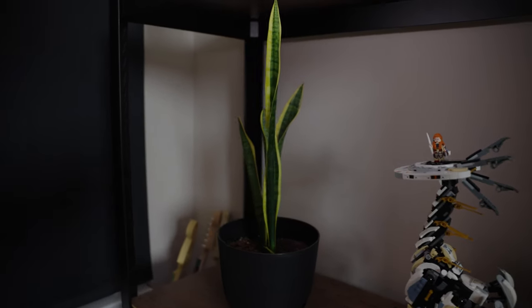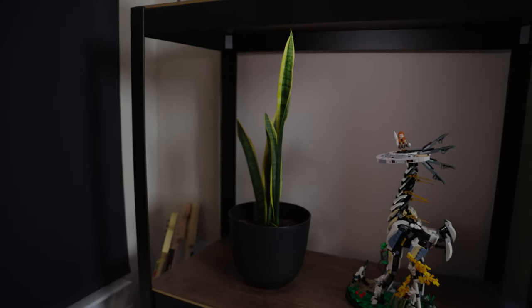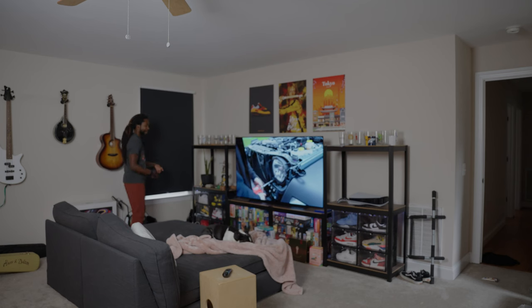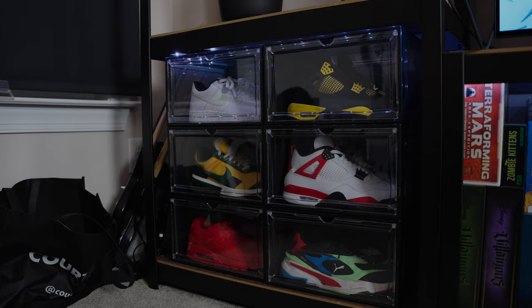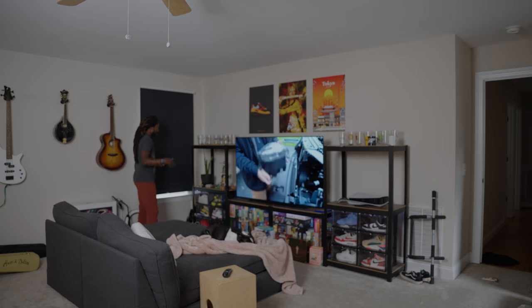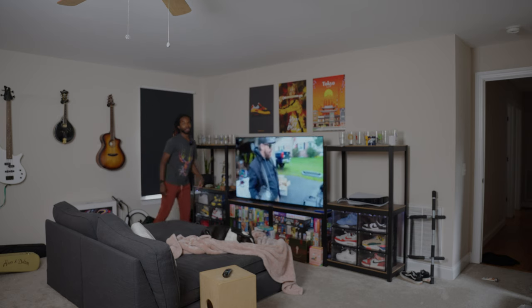Right next to that, we got another snake plant, smaller than the other one — still don't have a name for it. We got the Rock Band guitars in the corner here, and then that brings us down to the shoes. I like to collect shoes — we have six shoes on this side, six shoes on that side. Collection still grows, and they cost a lot of money.